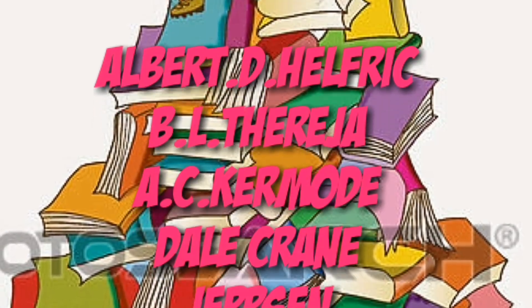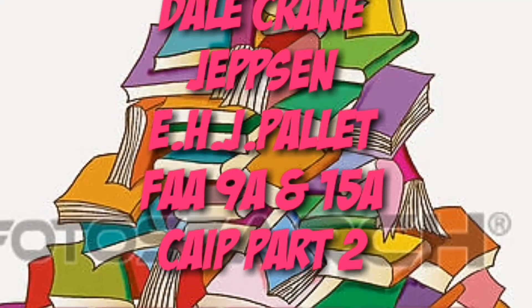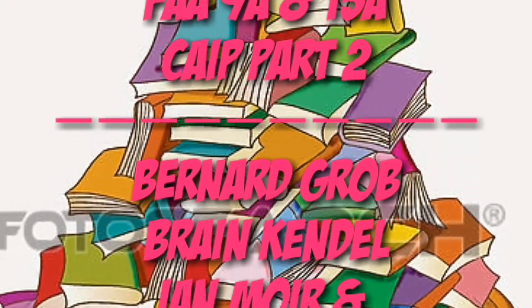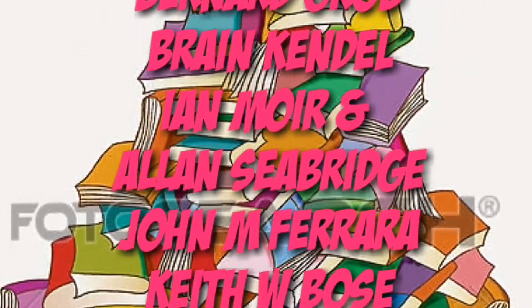For Module 13 we have YASA Module 13 Aircraft Structure and Systems, Albert D. Helfrick Modern Avionics Electronics, B.L. Tharaja, A.C. Kermode, Del Crane, Jepson all books, E.H.J. Pallett, FAR 9A and 15A, and CIP Part 2.